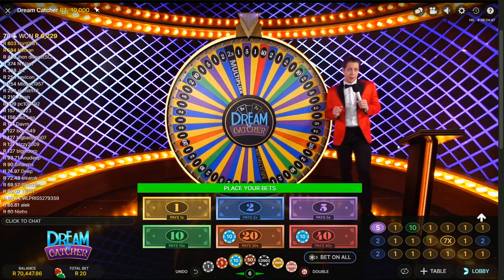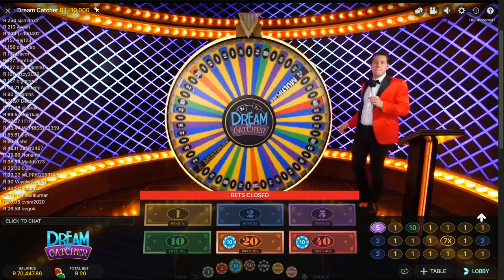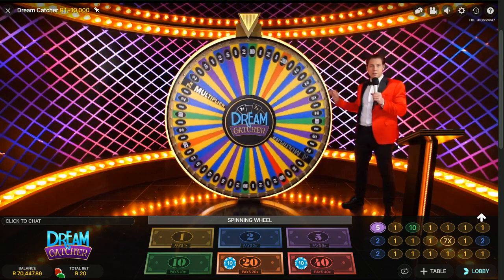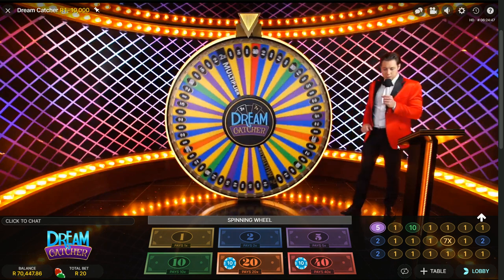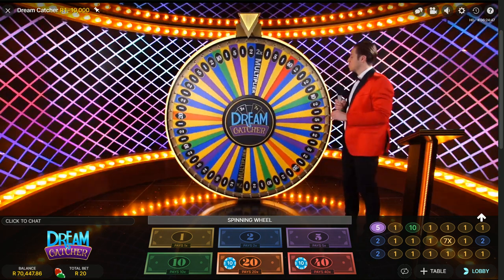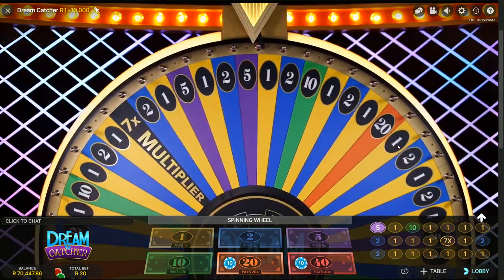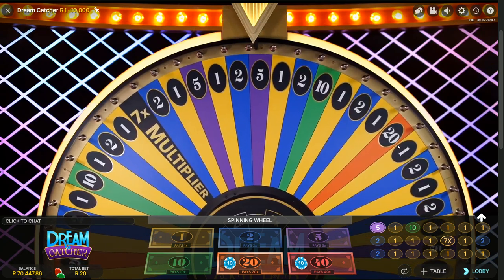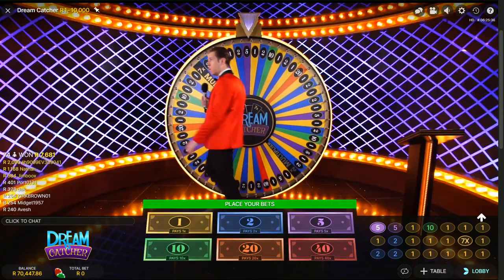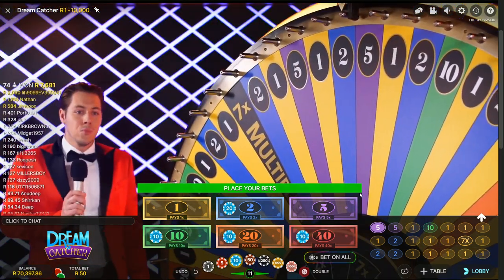So all you need to do is bet on 20 and 40. I think if you're going to play this strategy you should spend a very small amount — maybe 5 Rand a spin on each one, so 10 Rand total bet — because it's going to be very difficult to pick up those hits. As you can see on the wheel, there are only a few sectors covering 20 and 40. Interestingly, the 5 strategy we were looking at earlier seems to be coming in quite nicely now, which is fascinating.